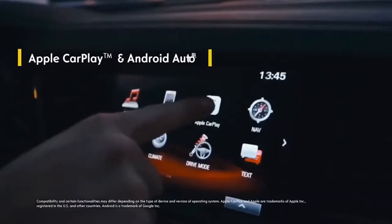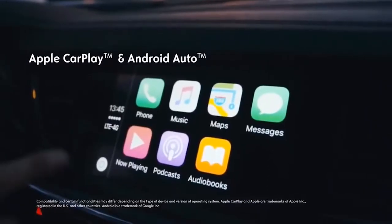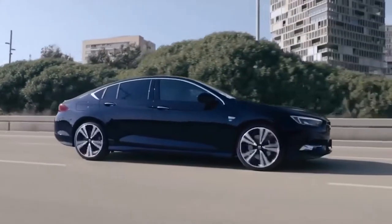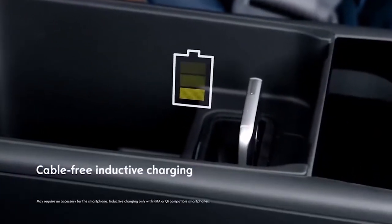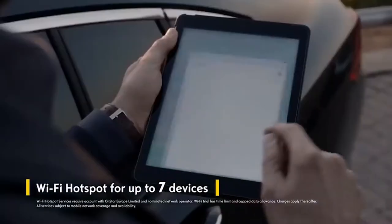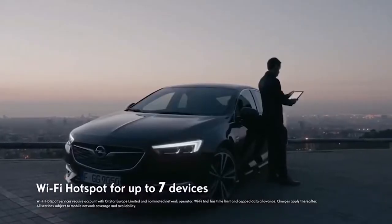Apple CarPlay and Android Auto give you access to key apps while you're driving. Your smartphone won't run out of battery thanks to inductive charging. Your car is online around the clock with a powerful Wi-Fi hotspot.